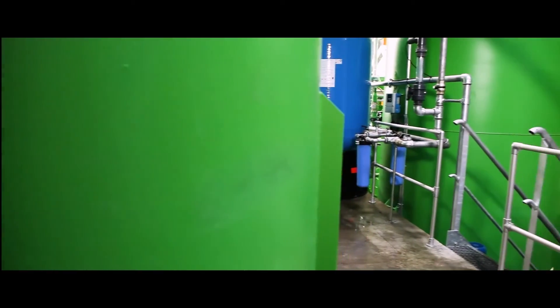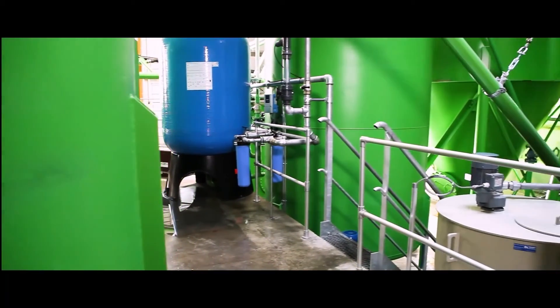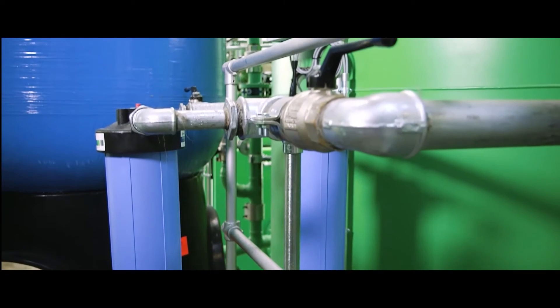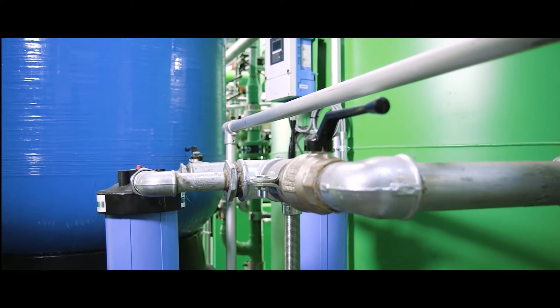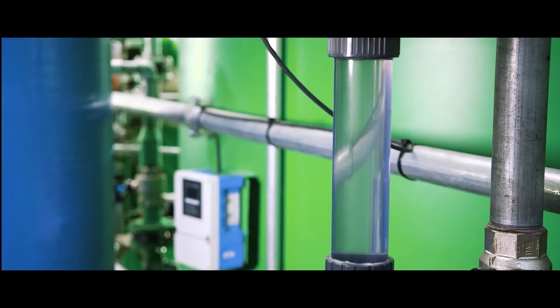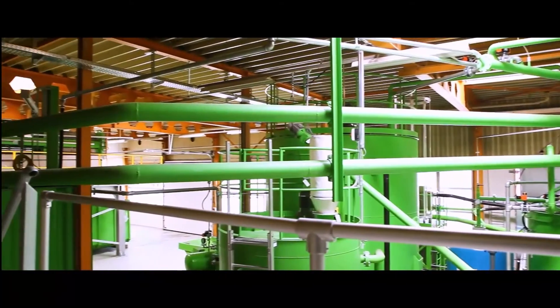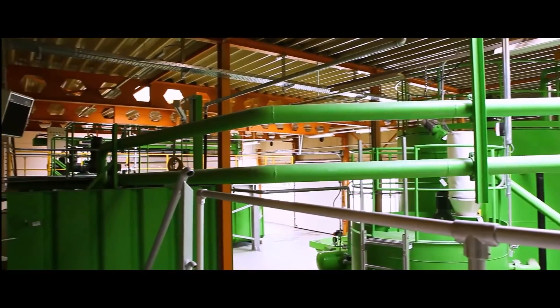The filtrate from the filter press is fed back into the cycle. The clarified water is cleaned of the last turbidity particles and checked using a sand filter. The pH value of the overflow water is adjusted with a CO2 system and it can thus be fed back into the water cycle.